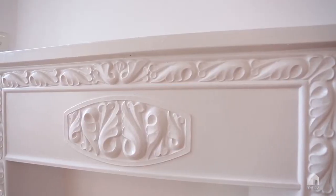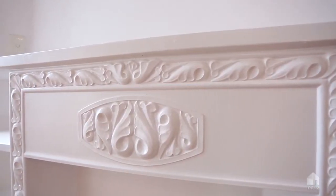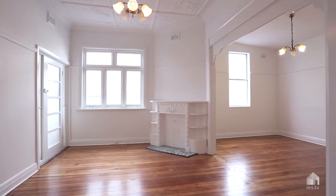It's got a great feel, this home. It's got polished floorboards throughout, high ceilings, and a lot of original features.